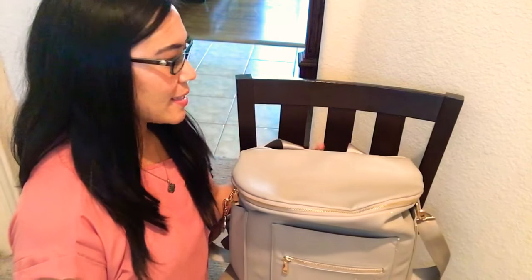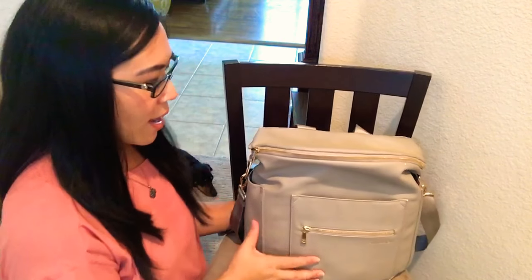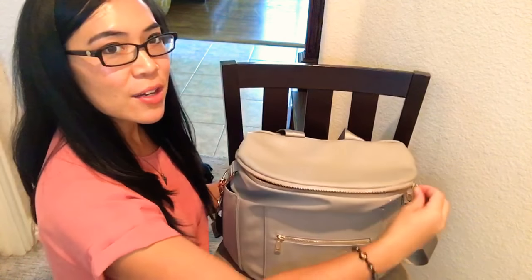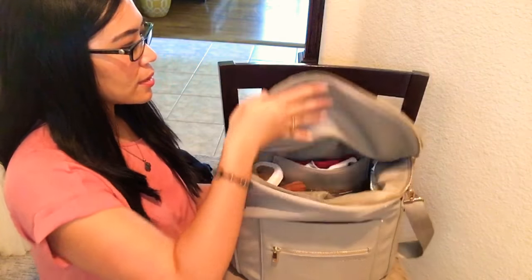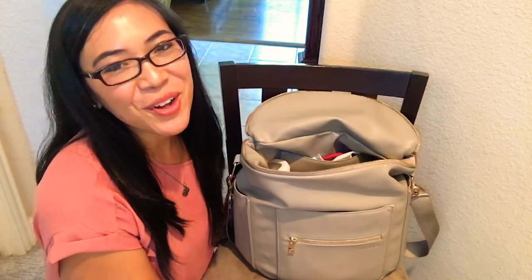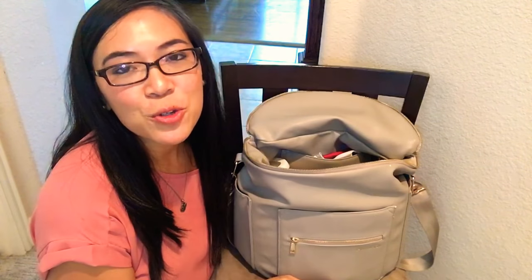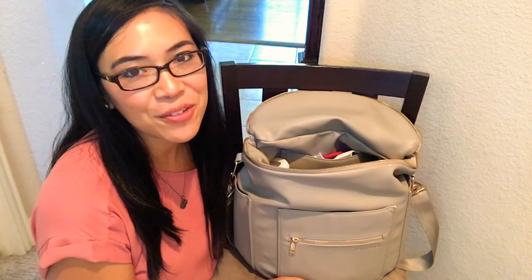So this is kind of an interesting angle — I'm on the floor kneeling here. Let's talk about what I have in my Fawn Design Original diaper bag backpack. I'm not going to go through every single amazing pocket; I just want to tell you from the inside — check out how buttery smooth this zipper is. I really just want to show you what's inside my neatly packed Fawn Design Original diaper bag backpack. If you have any questions, please be sure to leave me a comment and I'll do my best to answer it.